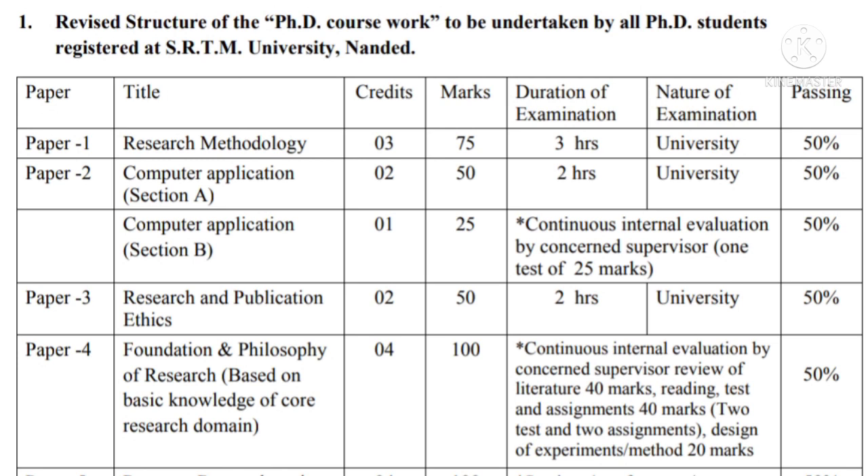Paper number two is Computer Application, Section A. Computer Application Section A has two credits, which means it has 50 marks, and the duration of the examination is two hours. The university will conduct its examination and the passing criteria is again 50%.